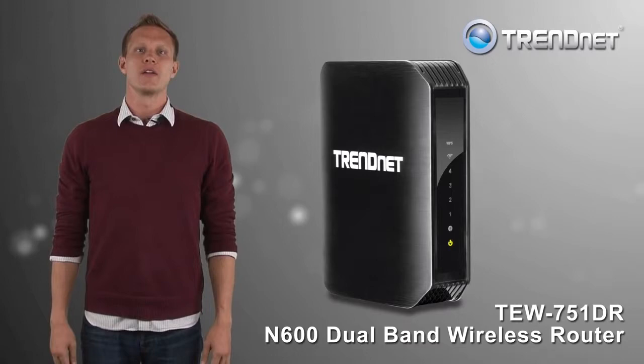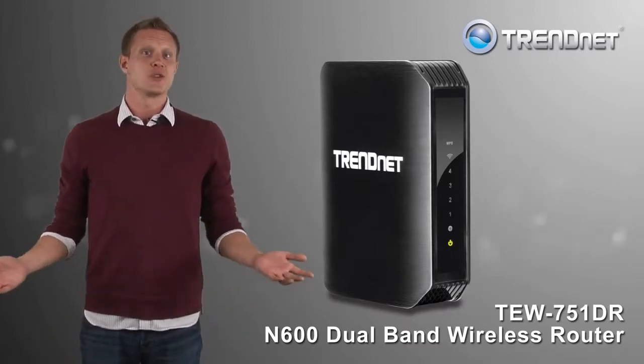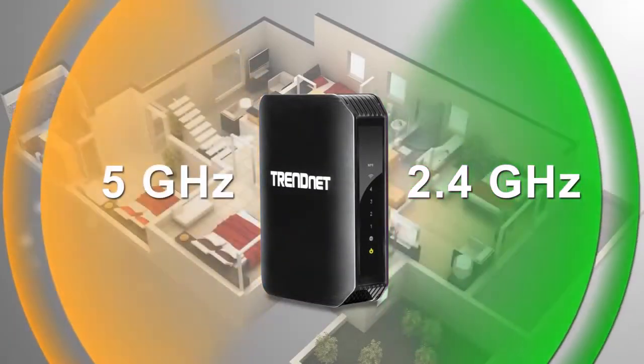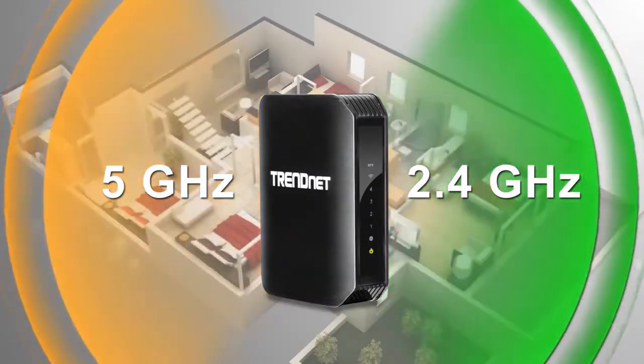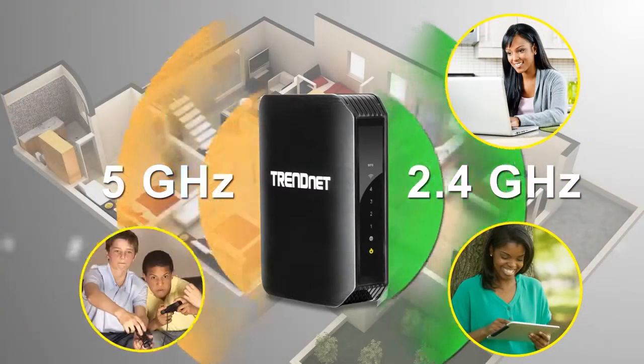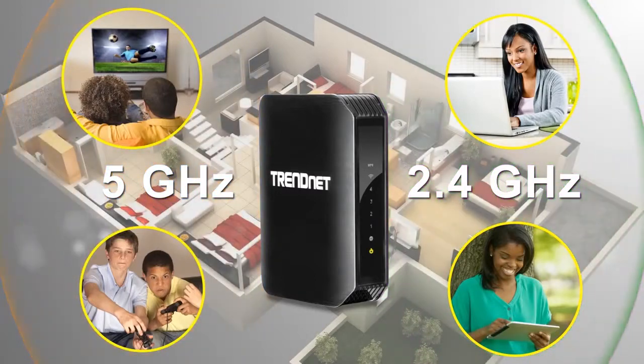TrendNet's N600 dual-band wireless router, model TEW 751DR, offers an attractive mixture of performance and value. It manages two 300 megabit per second wireless bands: a 2.4 gigahertz band for everyday devices, and the less congested 5 gigahertz band to stream HD content. The wireless network comes pre-encrypted for your security.